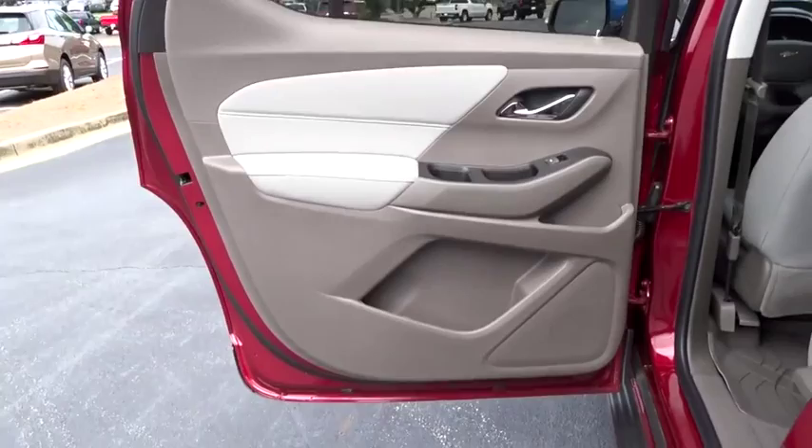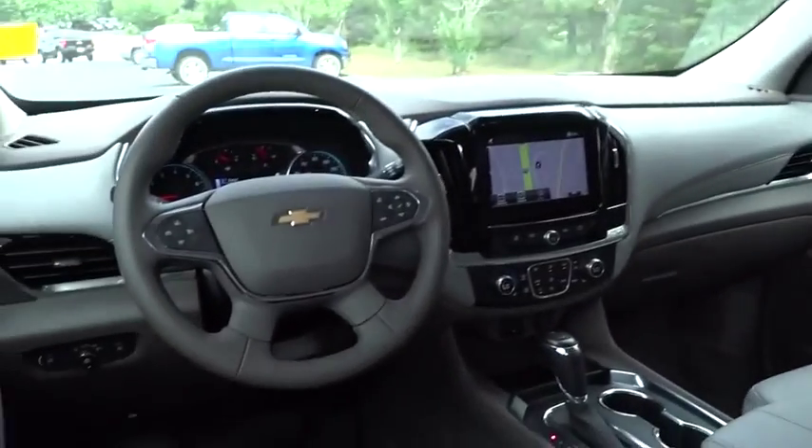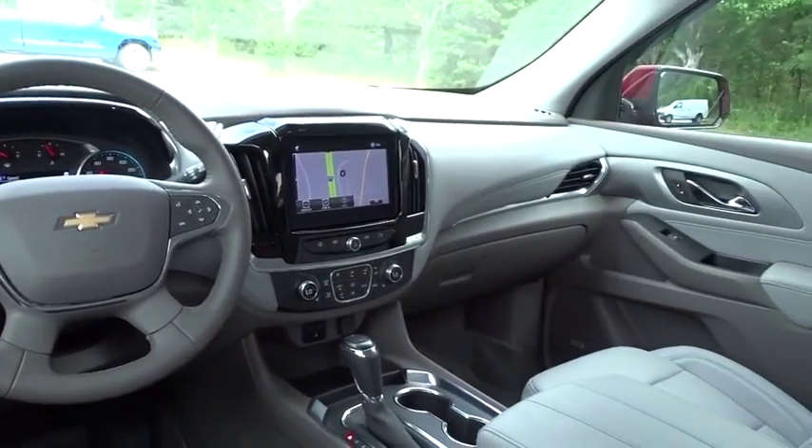Backup camera, Bluetooth, leather wrapped steering wheel, adjustable steering wheel, cruise control, floor mats, four-wheel disc brakes, aluminum wheels, rear defrost, universal garage door opener, climate control.